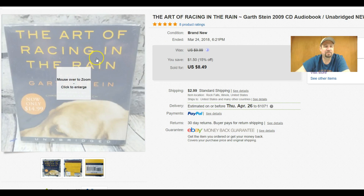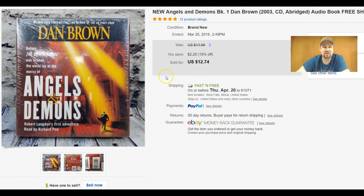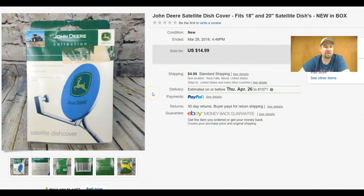This here is 'The Art of Racing in the Rain' — a new sealed audiobook on CD. I paid a dollar for it and got $8.49 with buyer-paid shipping. Not a home run, but quick and easy — just a couple photos. Same with this one: Dan Brown's 'Angels and Demons,' also paid a dollar. It's only three photos, super quick, and I got $12.74 out of that.